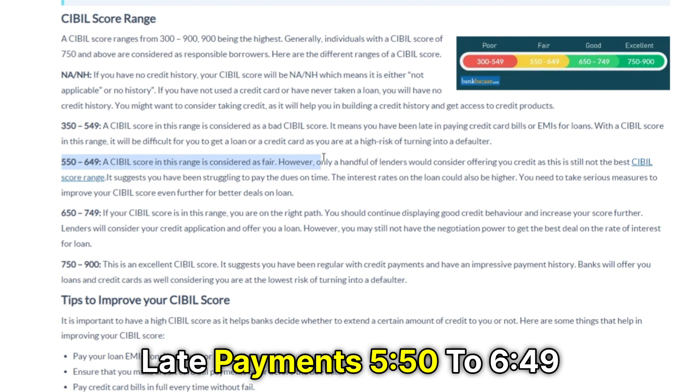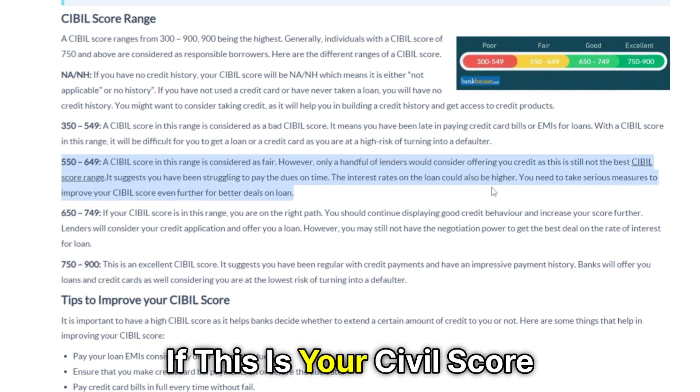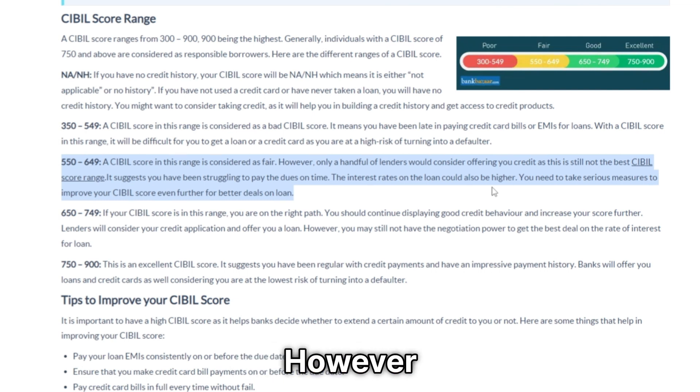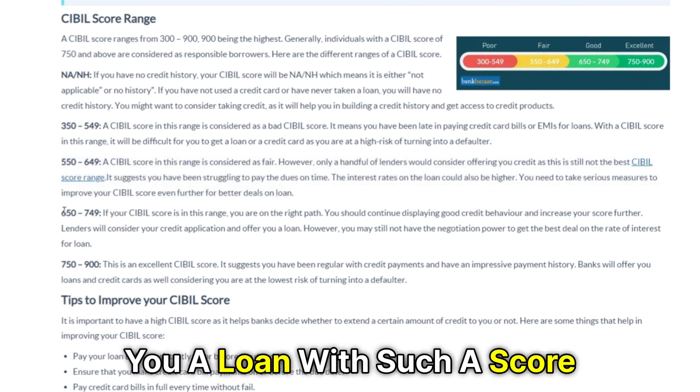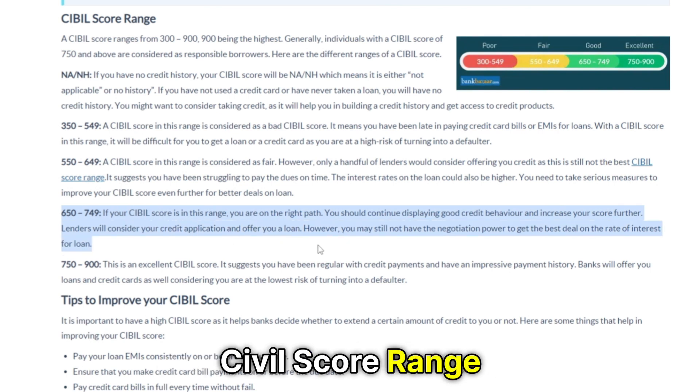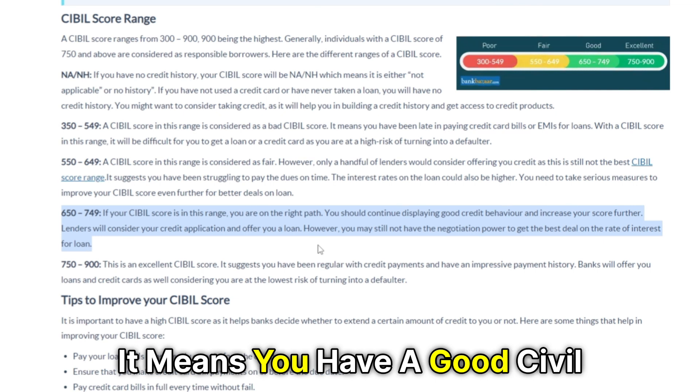550 to 649 — if this is your SIBL score range, it means you have a fair SIBL score. However, not all lenders would offer you a loan with such a score. 650 to 749 — if this is your SIBL score range, it means you have a good SIBL score.